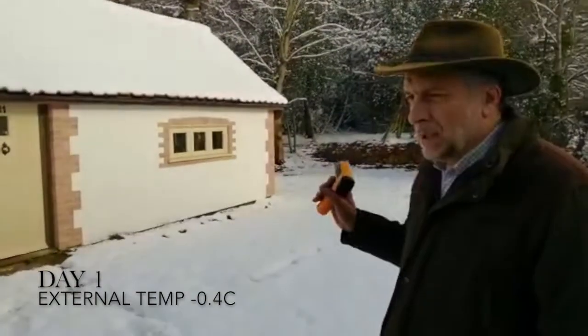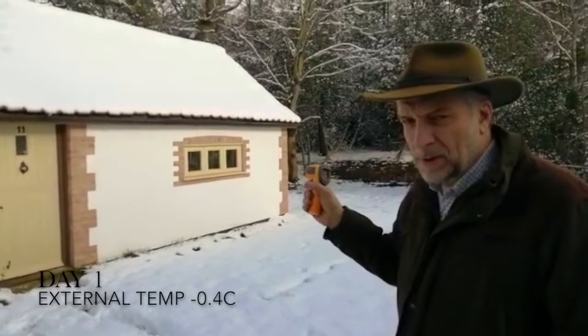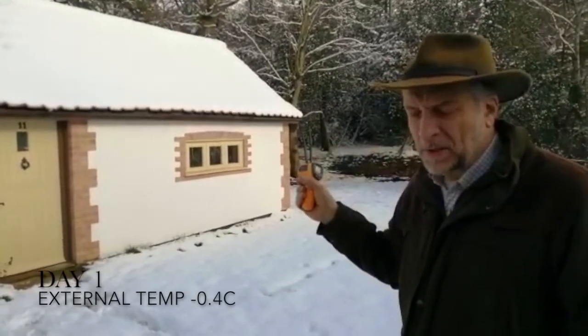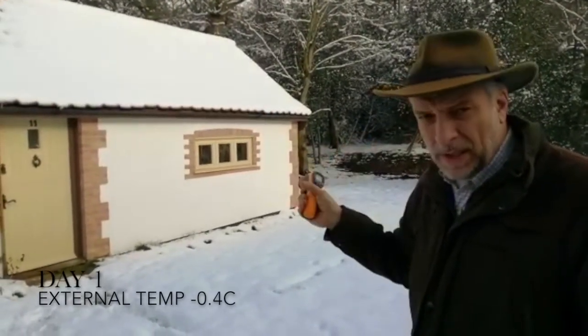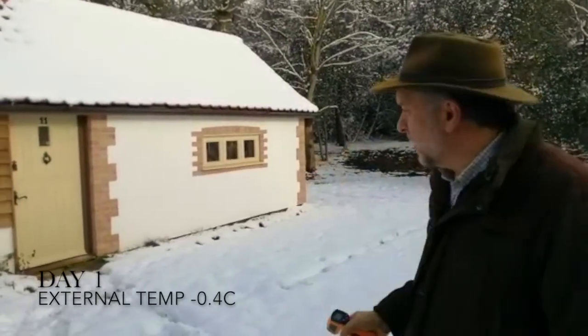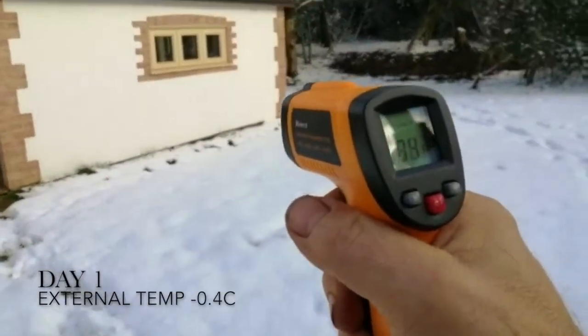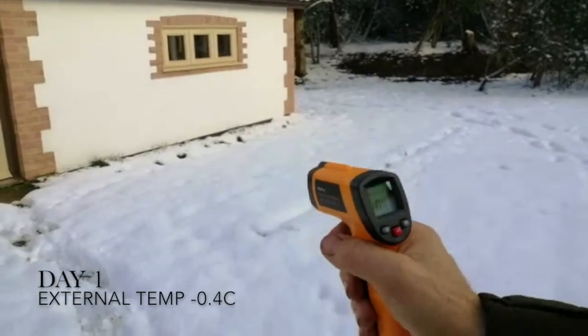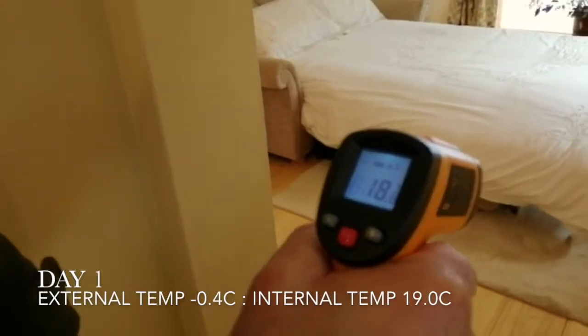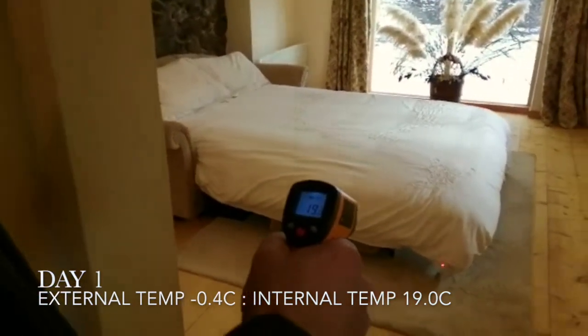We're back at the tiny house. What we're going to do today is measure the outside temperature and the inside temperature, which was stabilized at about 20 degrees, and we're going to switch all heaters off to see how well that maintains the temperature. Outside is just below zero at the moment. Inside we've got a temperature of 18 to 19 degrees. So we'll switch the heaters off now and see how well the temperature is maintained.